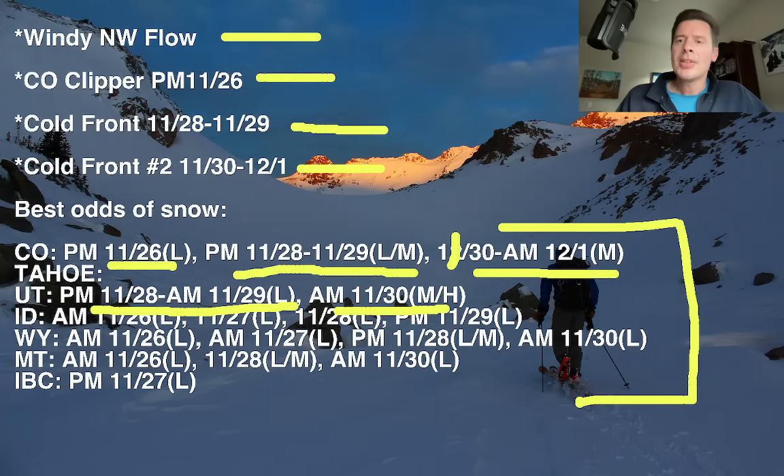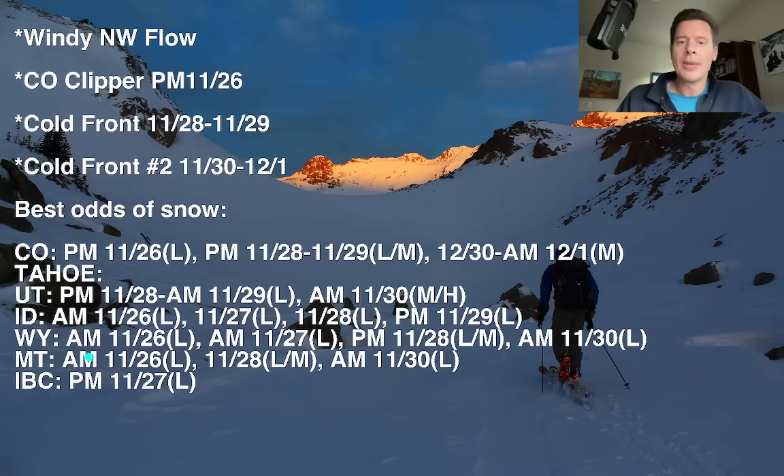And if you want a read-out, this is kind of what I was talking about with Wyoming — you've got numerous little shots of snow on this northwest flow this morning, tomorrow morning, afternoon, evening November 28, and morning of November 30. Those are all light in many cases, maybe light to moderate, but just no heavy accumulation all at one time. It just doesn't seem to be in the cards at this point.